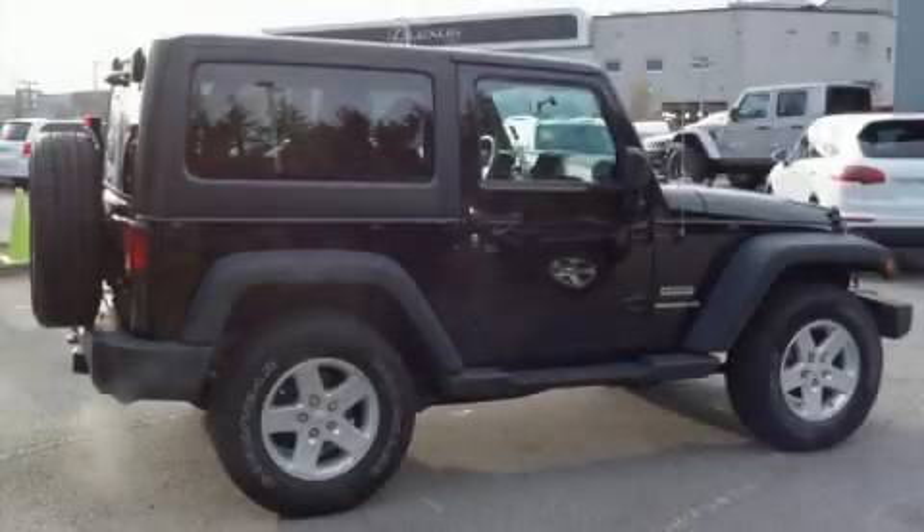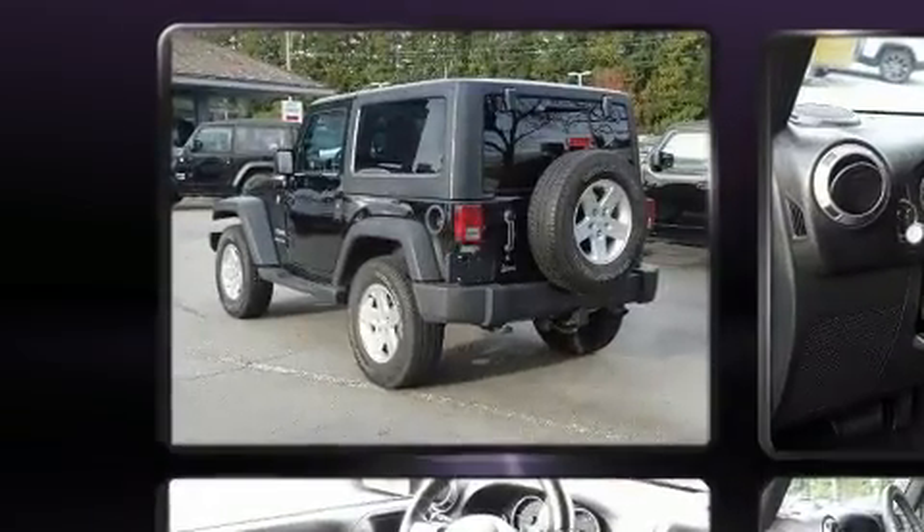You can expect a lot from the 2016 Jeep Wrangler. It features four-wheel drive capabilities, a durable automatic transmission, and a refined six-cylinder engine.